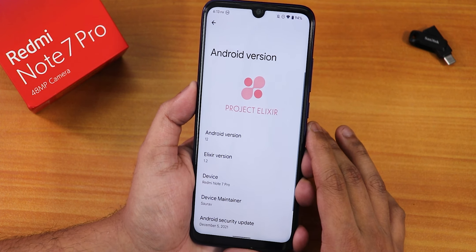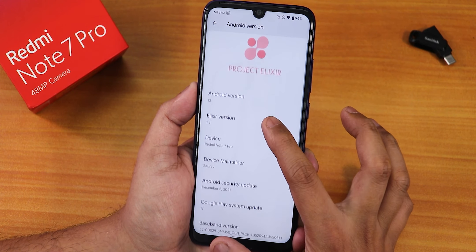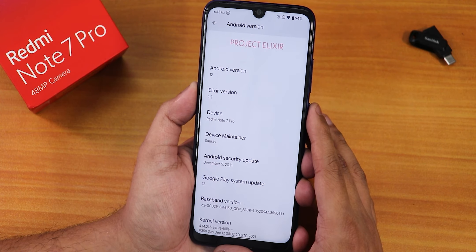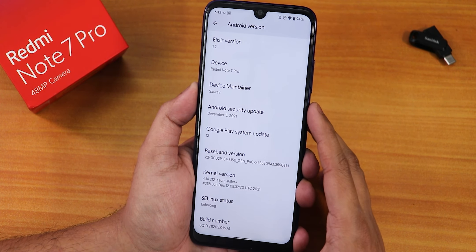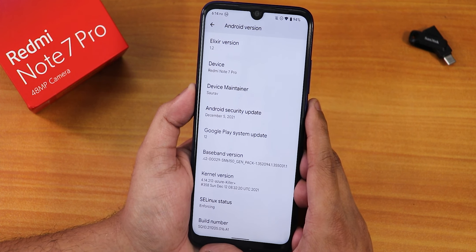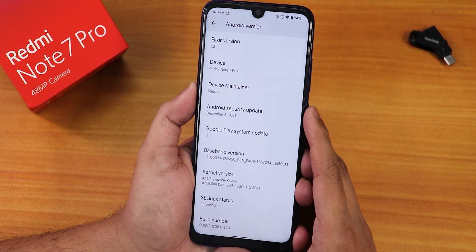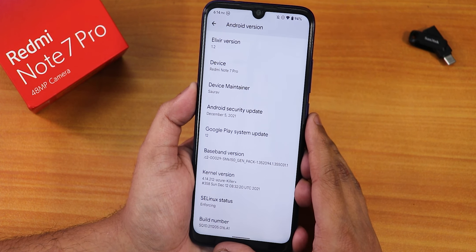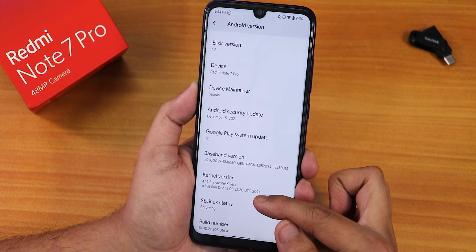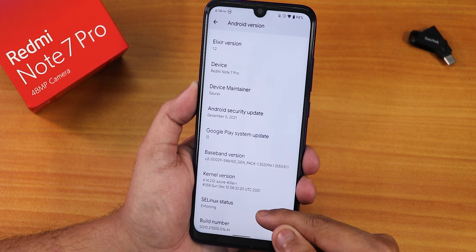Let me show you the About section. We have the Project Elixir logo, Android version 12, and Project Elixir version 1.2. The device name is Redmi Note 7 Pro, and the device maintainer is the same developer who makes the Pixel Plus UI for this device — huge thanks to him and the team. The security patch is the latest, December 5th 2021, the kernel is the Azure Killer Plus kernel, and SELinux status is enforcing by default.